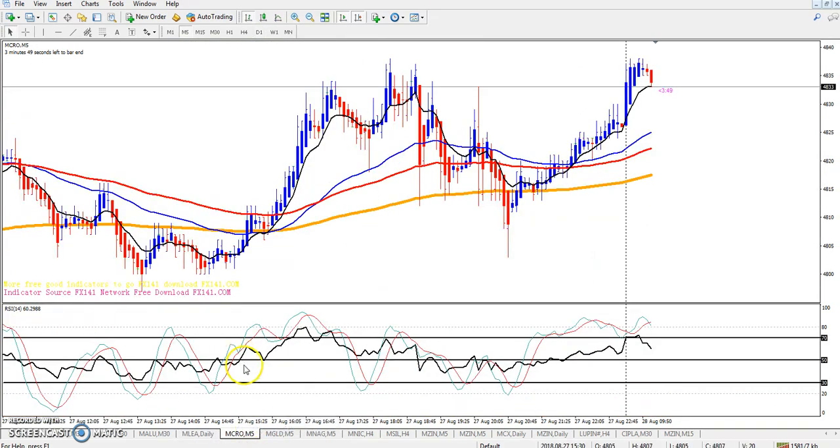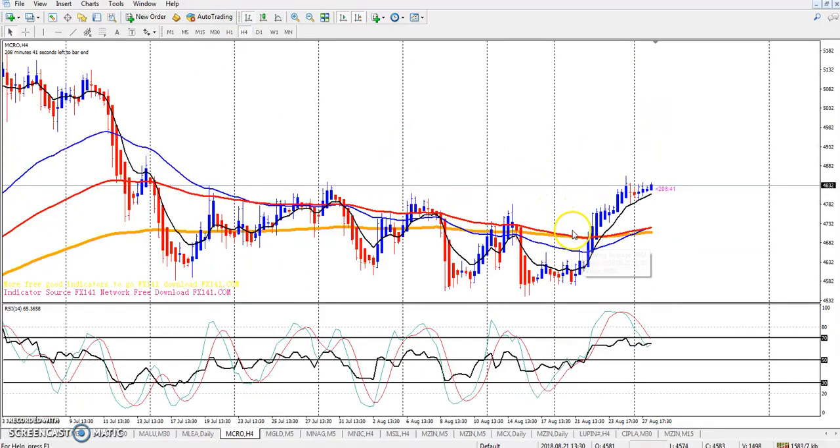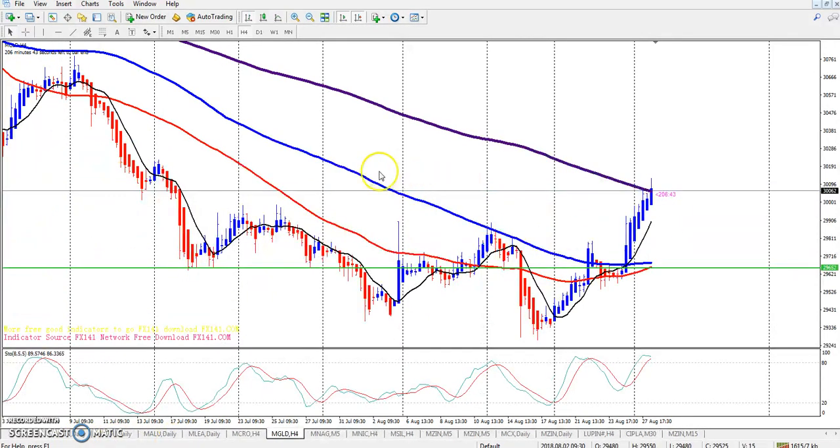This is crude oil. You can see there is a big supporting resistance line zone here. Crude is trying to break this resistance line. If crude is not able to break this level, I hope it will come down.